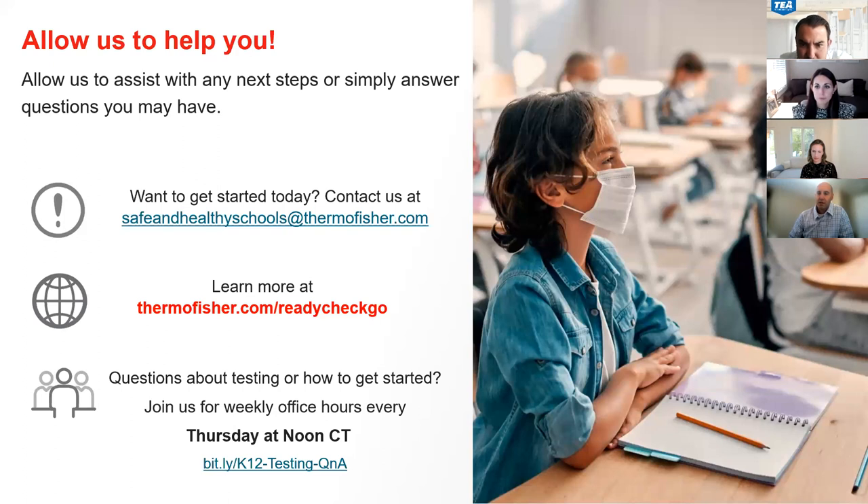Can you elaborate on the difference between lab pooled and source pooled? Source pooled or onsite pooling is done onsite — six swabs are actually put into one tube at the site of testing. Lab-based pooling takes individual swabs, puts each into an individual tube, and sends those five or six tubes to the laboratory, which then pools them into one tube to run. On source pool, one answer comes back for six students. On lab-based pooling, because we have individual swabs, when a positive comes back on the pool, we retest all six students individually and report back whether each is positive or negative.